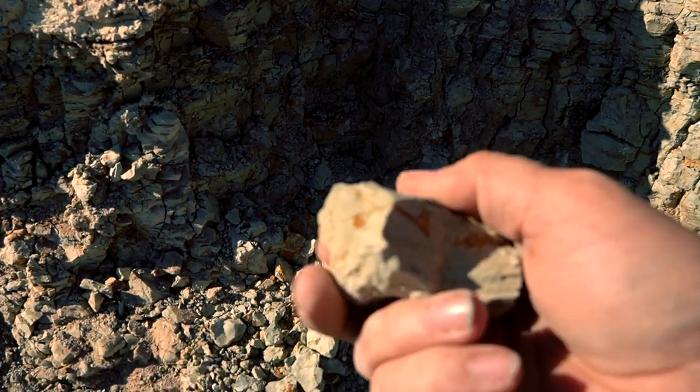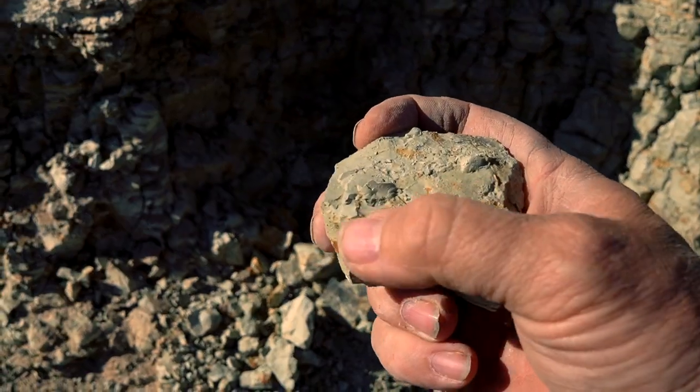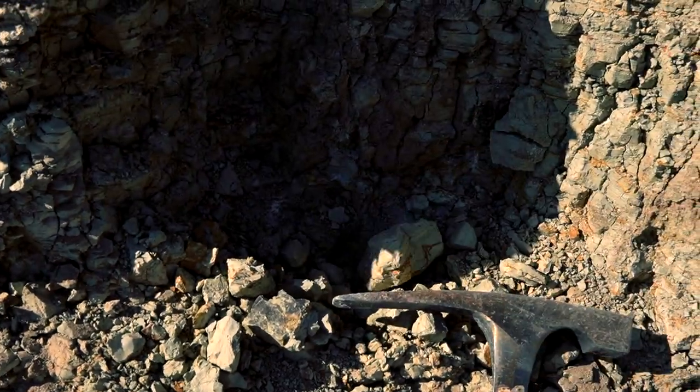Look at that. Look at the texture of that. See how it looks almost like dried mud? Because it is.